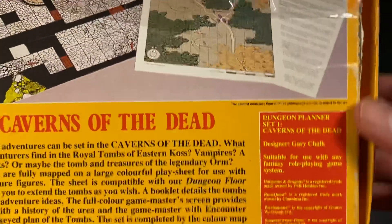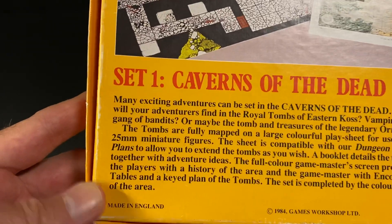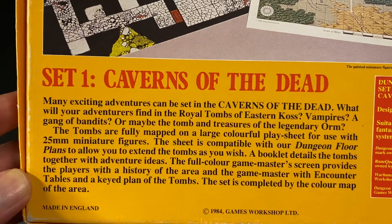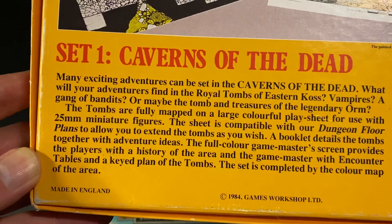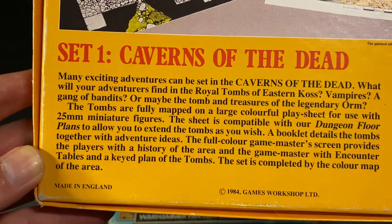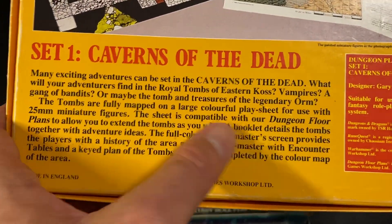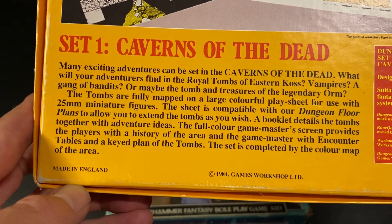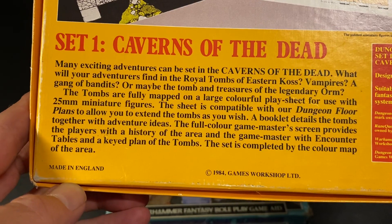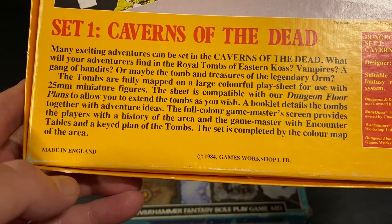This was actually designed by Gary Chalk — Dungeon Planner design, Gary Chalk. Suitable for use with any fantasy role-playing game system. Many exciting adventures can be set in the Caverns of the Dead. What will your adventurers find in the royal tombs of Eastern Kos? Vampires? A gang of bandits? Or maybe the tomb and treasure of the legendary Orm? The tombs are fully mapped on a large colorful play sheet for use with 25mm miniature figures, compatible with their dungeon floor plans. A booklet details the tombs together with adventure ideas. The full color Game Master's screen provides the players with a history of the area, and the Game Master with encounter tables and a keyed plan of the tombs. The set is completed by the color map of the area.